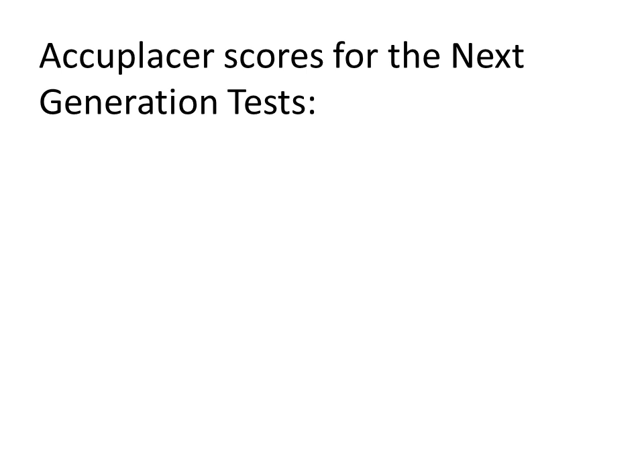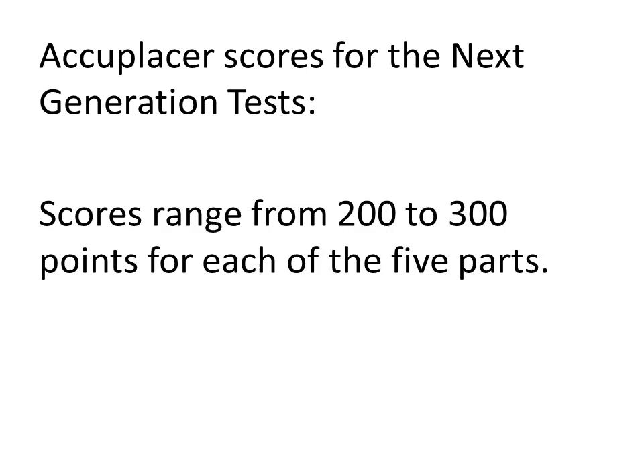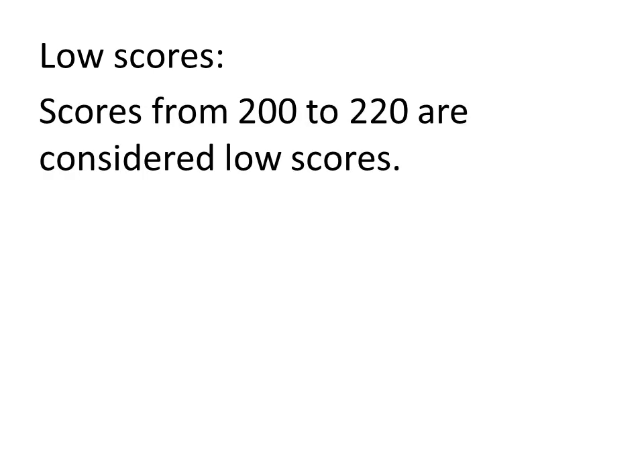What are the scores for the next-generation test? Scores for this test range from 200 to 300 for each one of the five parts. So, you'll get 200 to 300 on reading, 200 to 300 on writing, and so on. What would count as a low score on the next-generation tests?